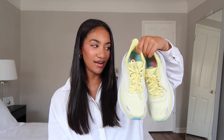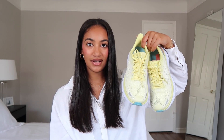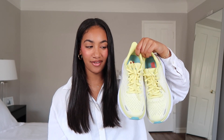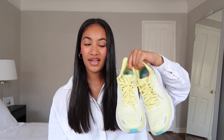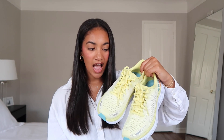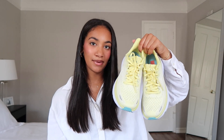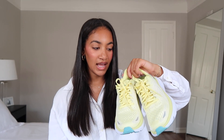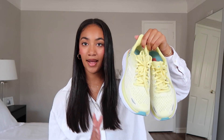I was kind of fearing I would look a bit dorky in these platform-shaped shoes, but they're so cute on and I've gotten so many compliments. These are the Clifton 8 — I'll have the exact colorway linked below from Nordstrom. I also got these in a women's size 8 and they are a perfect true fit.